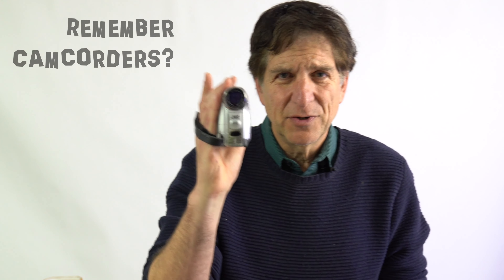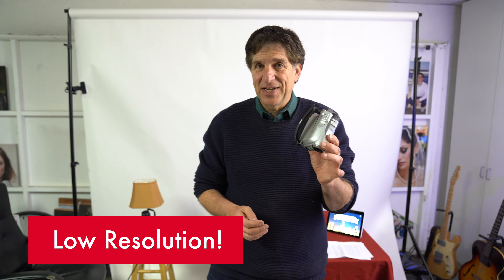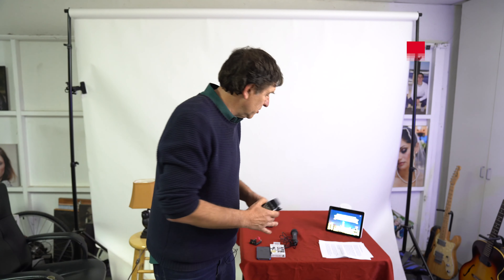I started off making videos on things like this camcorder — traditional camcorders, which were great at the time. They had really nice long lenses and let you shoot for a long time. The downside was low resolution. These have tiny image sensors, smaller even than what you find on one of these smartphones. So my recommendation is: skip the camcorder altogether.